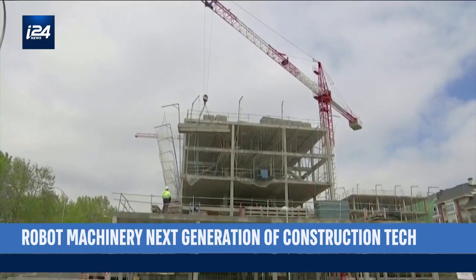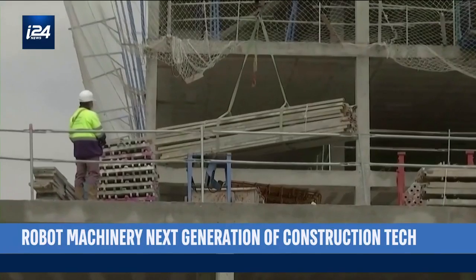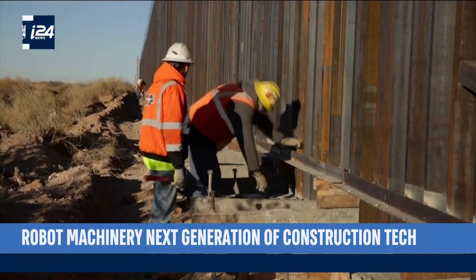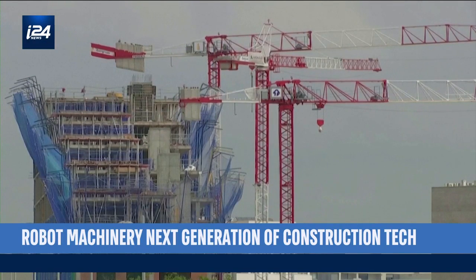Remote operations like this would allow companies to outsource heavy machinery jobs to international contracting firms operating in much cheaper nations. That might cost jobs in an industry already in decline, but the hope is that the increased productivity and lower prices will offset that — and a world of robotic labor is already here.